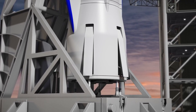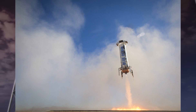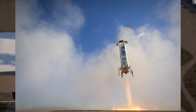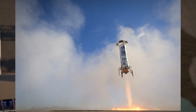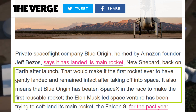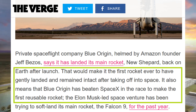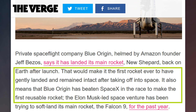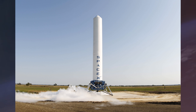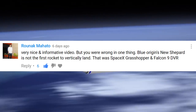On my last video about Blue Origin, I mistakenly said that Blue Origin beat SpaceX in vertical landing a rocket with the New Shepard rocket back in 2015. I got that information from an article from The Verge who made it seem like Blue Origin actually landed a rocket first before SpaceX, but that's simply not the case. SpaceX has been perfecting the technology dating back to 2012 with the Grasshopper and the Falcon 9 reusable development vehicles. So thank you, Ronak Mahato, for bringing that to my attention.